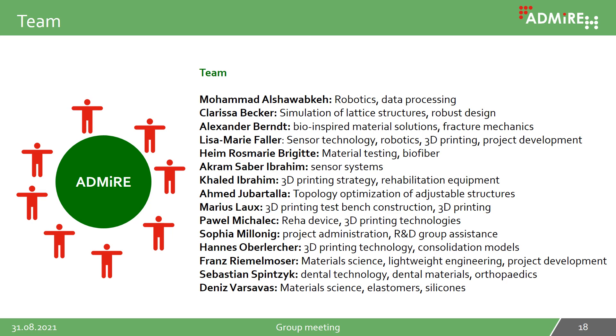The team working on this topic consists of 15 researchers with different competencies from the fields of mechanical engineering, robotics, sensor technology, and materials science. I would like to express my sincere thanks to all the collaborators who have contributed to making 3D printing of continuous fiber composites possible, even for complex geometries and load paths.